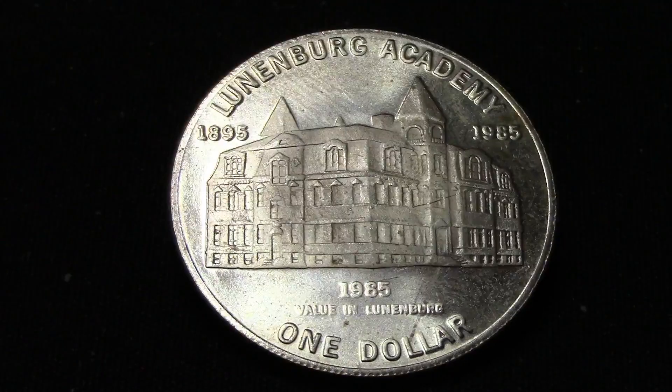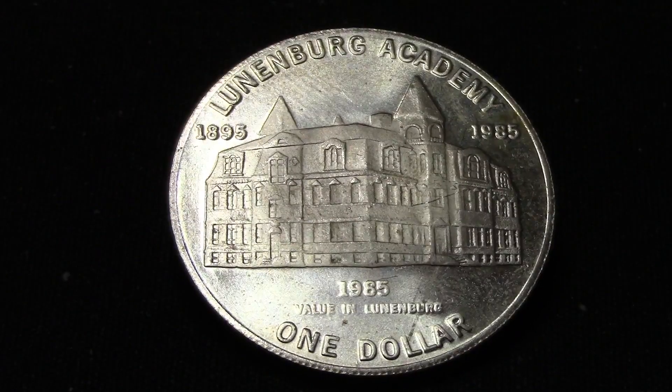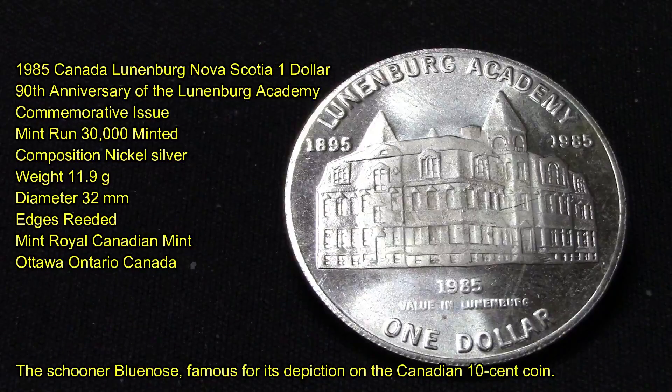This dollar is actually silver and nickel. Let's get into some stats on this coin. This is the 1985 Canada Lunenburg Nova Scotia one dollar, 90th anniversary of the Lunenburg Academy commemorative issue. It has a mint run of only 30,000 minted, and its composition is nickel and silver.